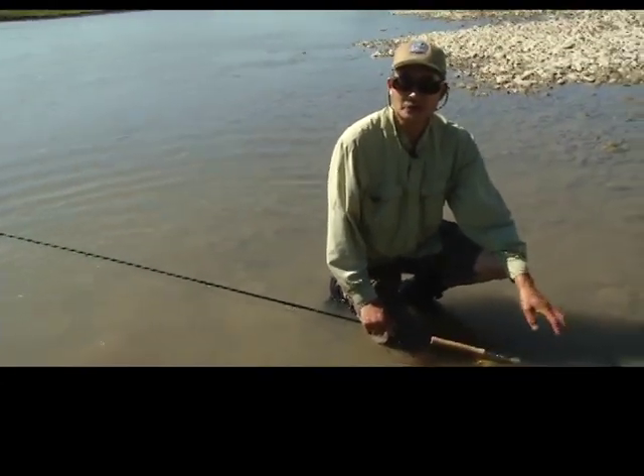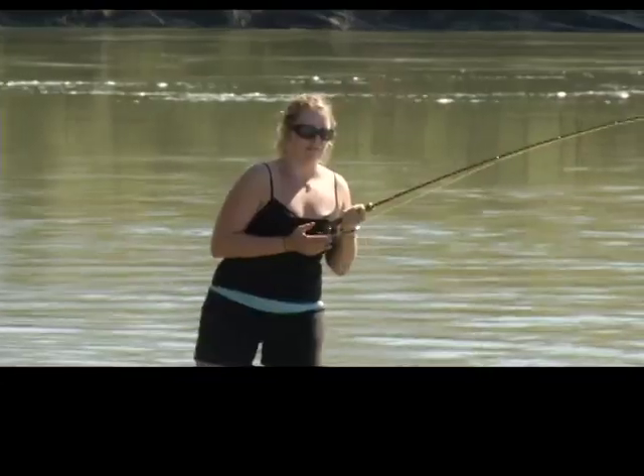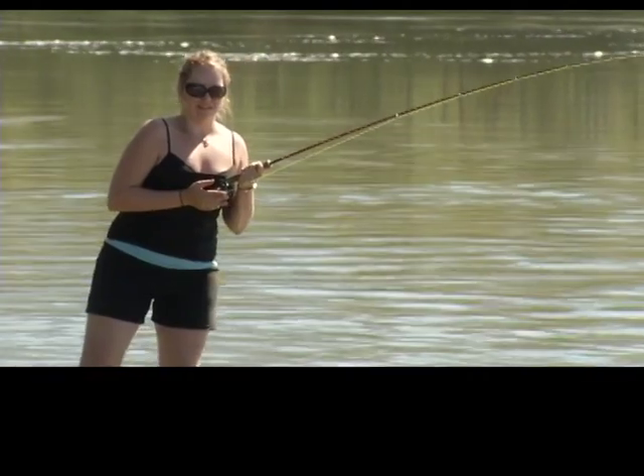As Nick said earlier, spinning gear, fly fishing, spoons, lures — it's all good. And Kim above us has got a fish on right now, so let's go see what's going on up there.